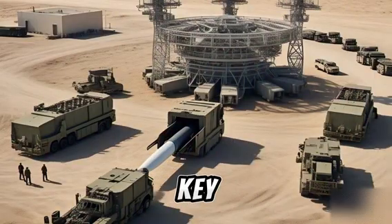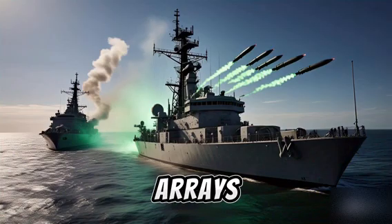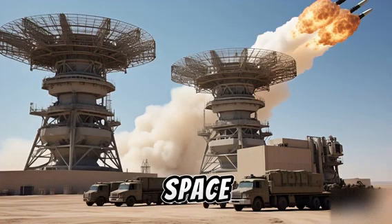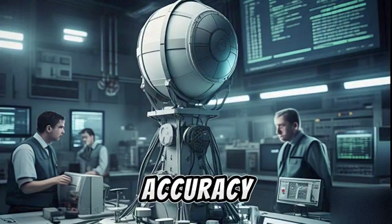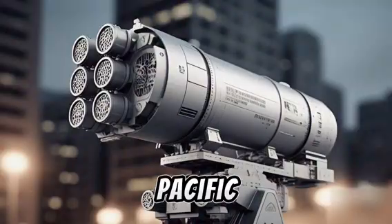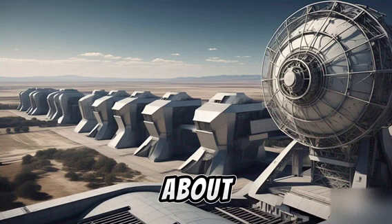You can't hit what you can't see — that's why detection is key. The U.S. is deploying SPY-6 radar arrays, over-the-horizon early warning systems, and space-based tracking integration. This network allows for faster reaction time and higher accuracy, linking Guam's defense into the broader U.S. Indo-Pacific command architecture.